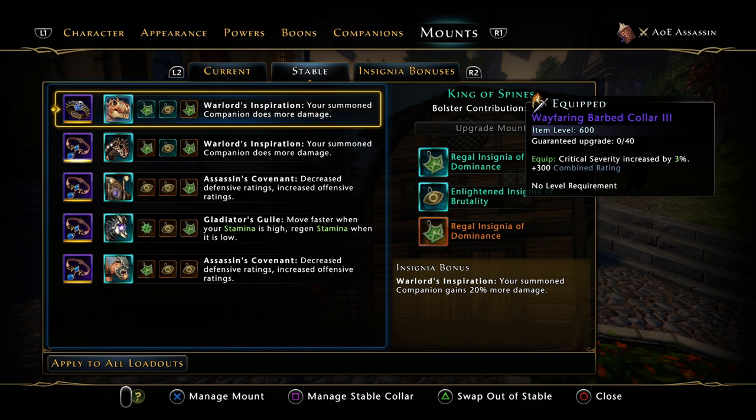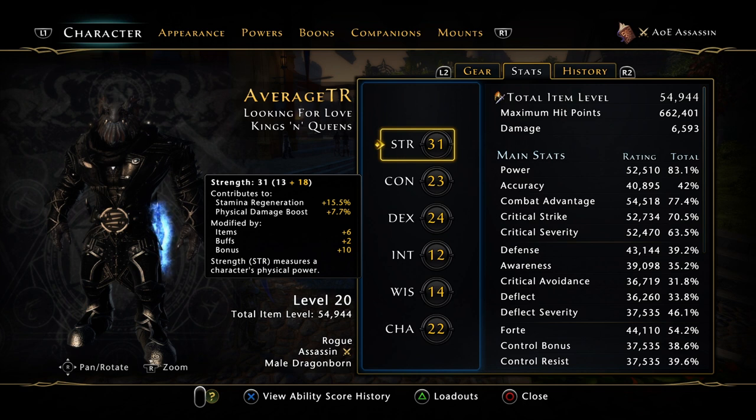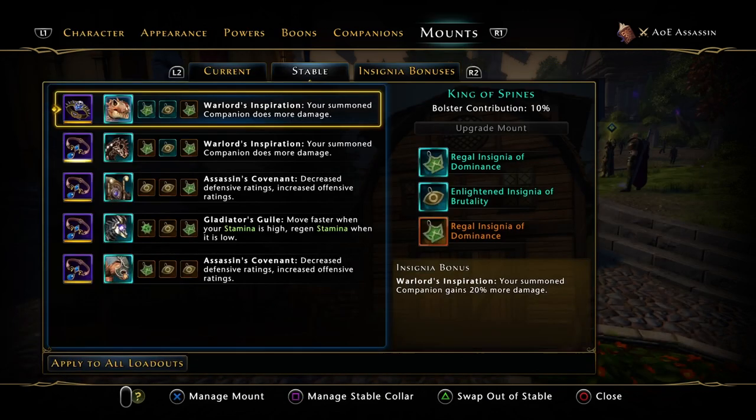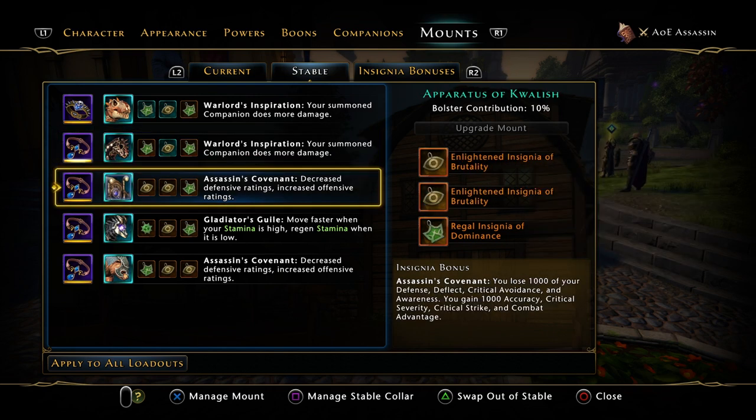For those of you who watched my older build videos, you'd notice that I used to only run about two or three collars. That's because my stats were at a point where if I added on another collar I'd go into the red — that's due to my poor balancing more than anything. But as we've been getting these bound collars, most of my collars are now bound.